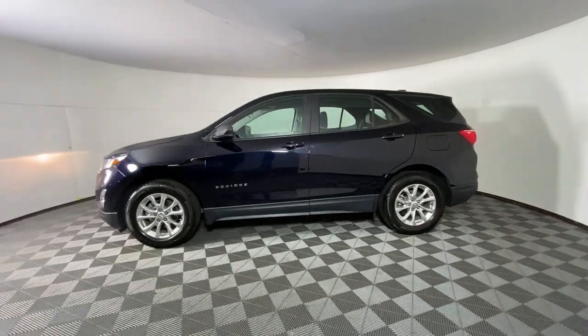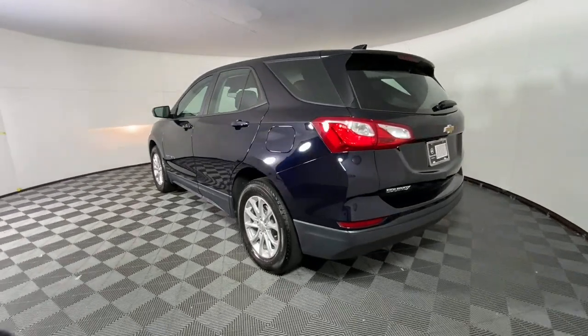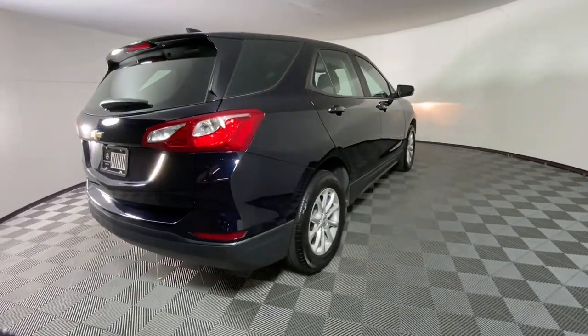The Equinox delivers advanced safety features, family-friendly passenger comfort, technology that keeps you connected and entertained, ample cargo space, and sculpted styling. These are just some of the great options this vehicle comes with.